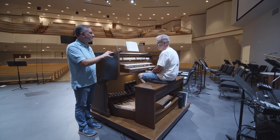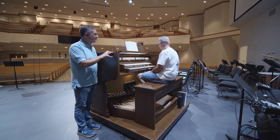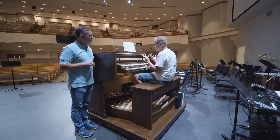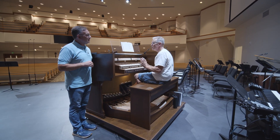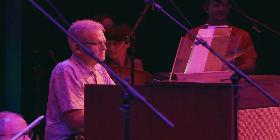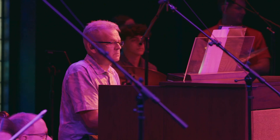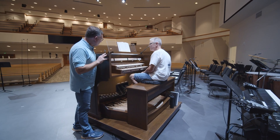It's an Allen organ — one of the best church organs made for churches. We are blessed to have it. It has so many amazing different settings and things that I have not even learned yet, so I am learning every day. Every time you see me up here on Sunday morning, it's a lesson for me too.